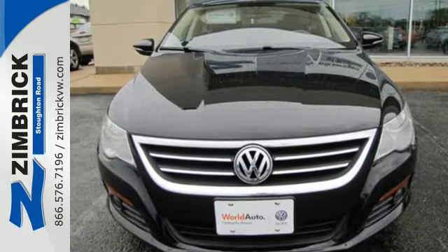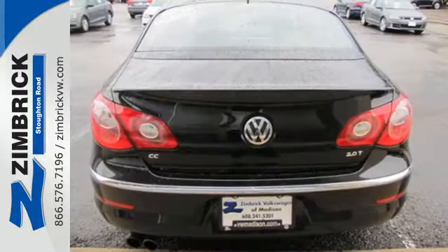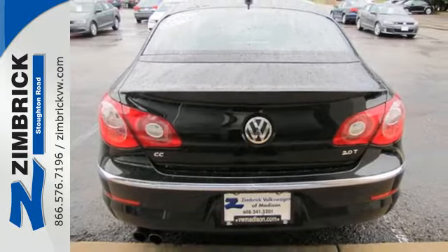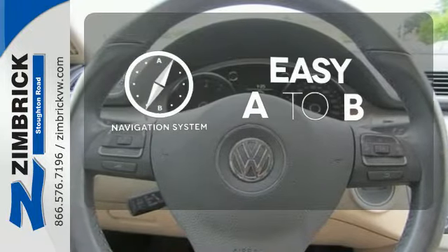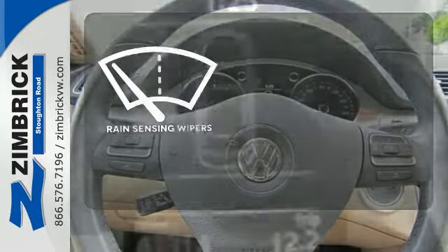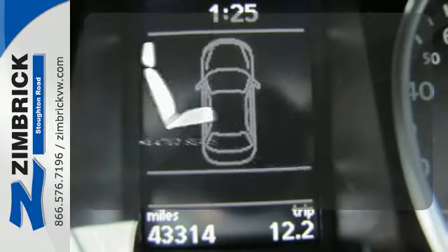Convenience will secure your interest with its auto-dimming rearview mirror, cruise control, turn signal indicator mirrors, and sparkling alloy wheels. Feel confident getting from point A to point B with the navigation system. The rain-sensing wipers remove rain, snow, or debris automatically. Wrap yourself in the comfort of heated seats.